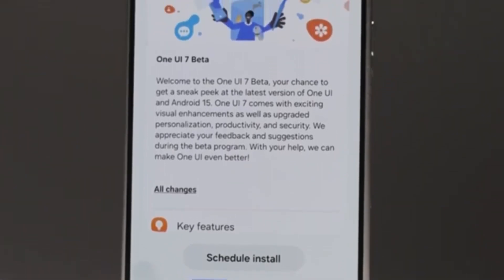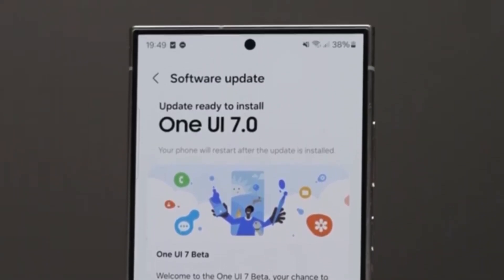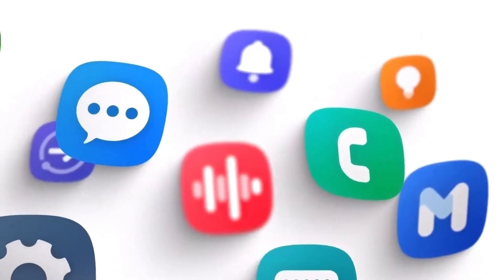Samsung's One UI 7.0, based on Android 15, is said to be a game changer for Galaxy devices. Slated for release in January 2025 alongside the Galaxy S25 series, this update promises to revamp how users interact with their phones.